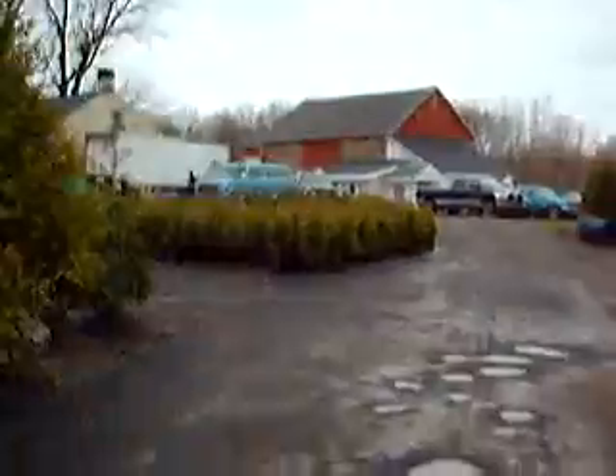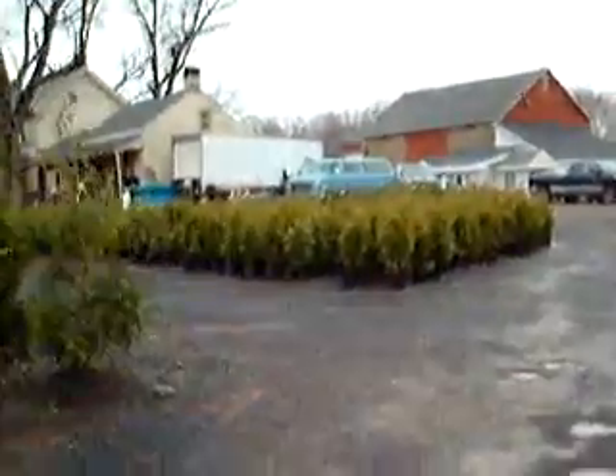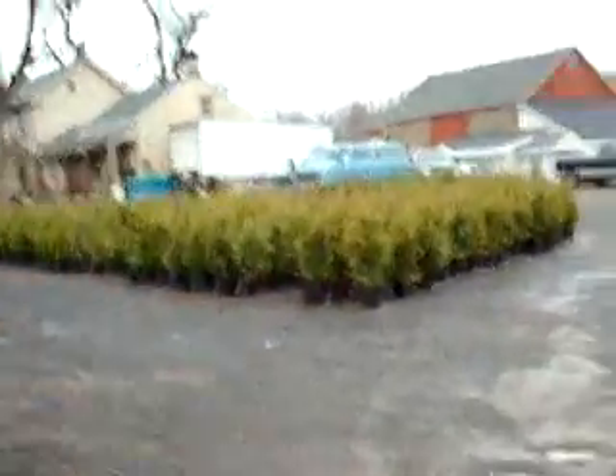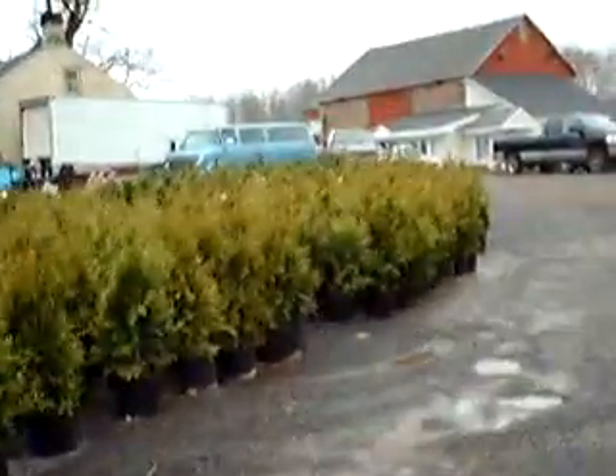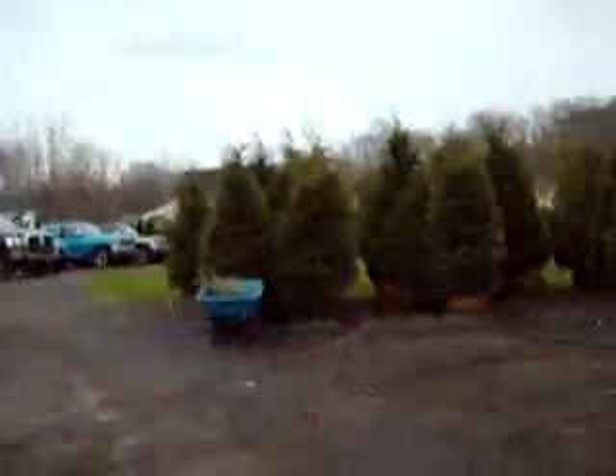We sell a lot of Green Giant arborvitaes. This is a big block of three-foot Green Giant arborvitaes. You can give us a call at 215-651-8329. These are hemlocks.